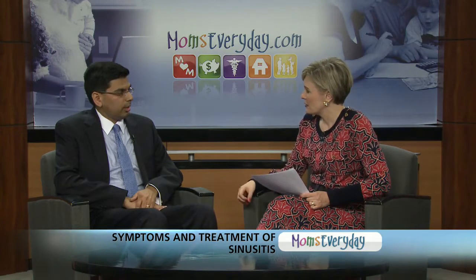Now, how do you know if you have sinusitis or if you just have a sinus headache? Well, the typical symptoms of sinusitis include nasal congestion, pain or pressure around the eyes and the forehead, and headaches. Occasionally, you may also have drainage in the back of the throat, which can lead to a chronic cough.